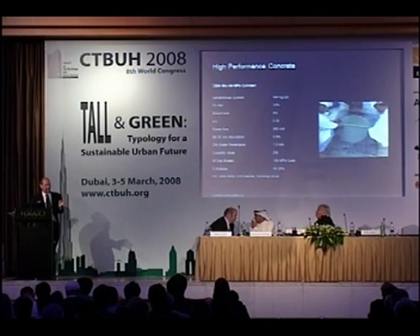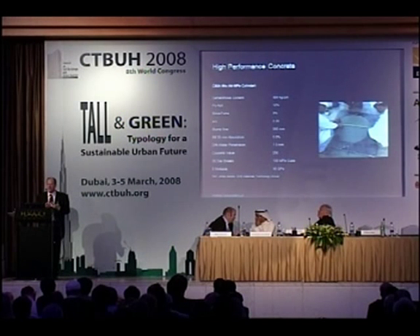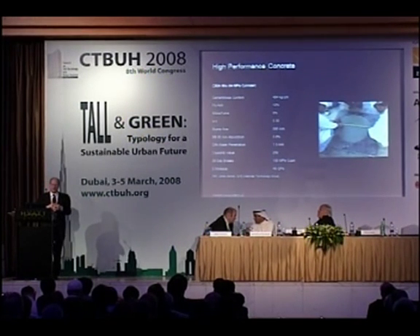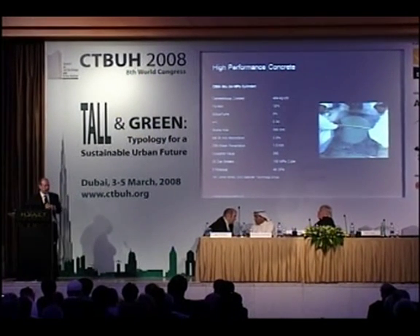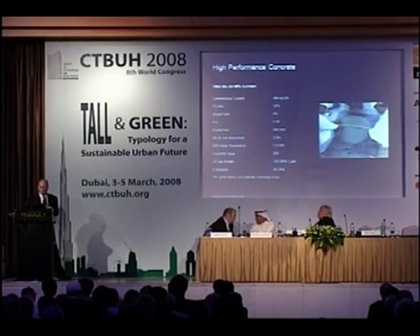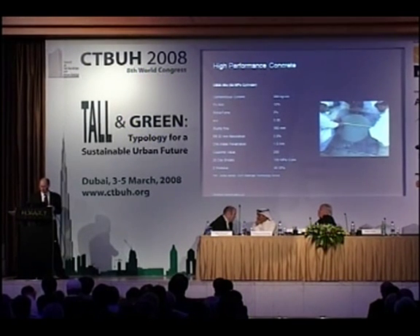We used high-strength concrete — James Aldridge, who is here in the crowd, helped develop very high-performance mixes for this project. In Dubai you're blessed with very high quality concrete suppliers — good aggregate and the like — so we were able to take advantage of very high-strength, very stiff concrete.